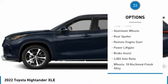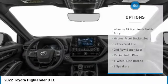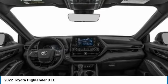Heated mirrors, electronic stability control, alloy wheels, aluminum wheels, rear spoiler, remote engine start, power lift gate.